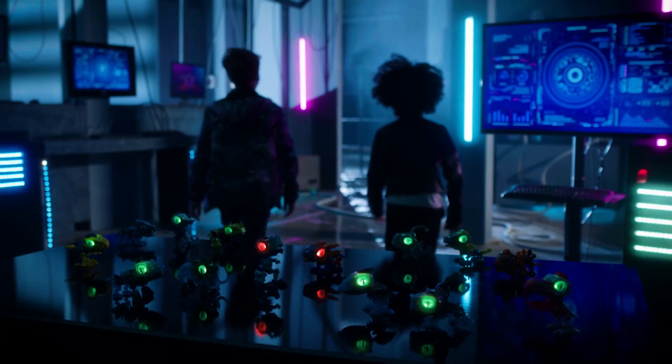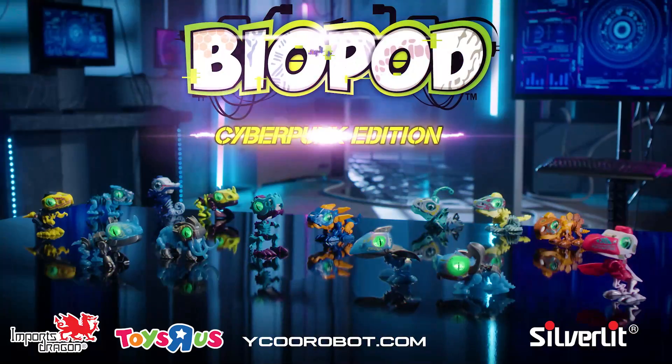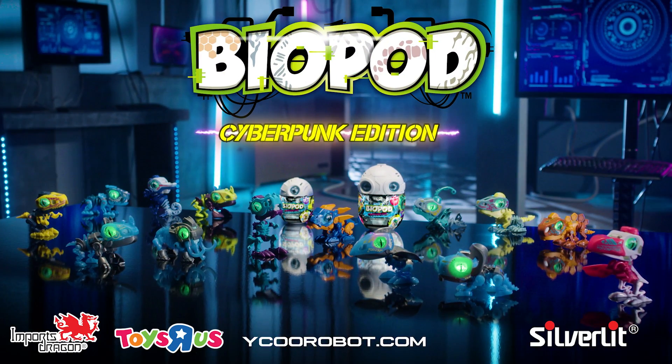Discover all 14 styles! Biopod Cyberpunk Edition by Silverlit! Out now from Imports Dragon!